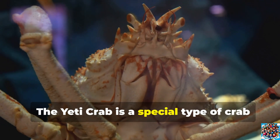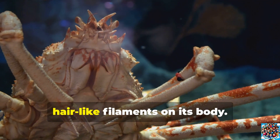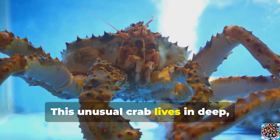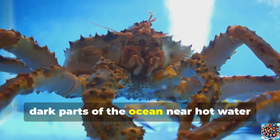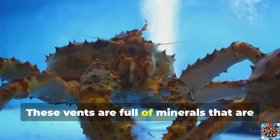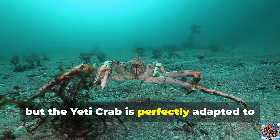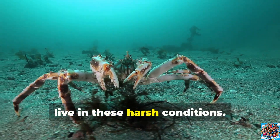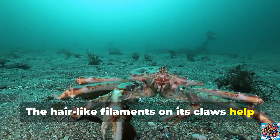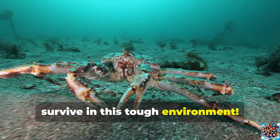The yeti crab is a special type of crab that looks almost like it's covered in fur because of tiny, hair-like filaments on its body. This unusual crab lives in deep, dark parts of the ocean, near hot water vents called hydrothermal vents. These vents are full of minerals that are toxic to many creatures, but the yeti crab is perfectly adapted to live in these harsh conditions. The hair-like filaments on its claws help it gather special bacteria that help it survive in this tough environment.